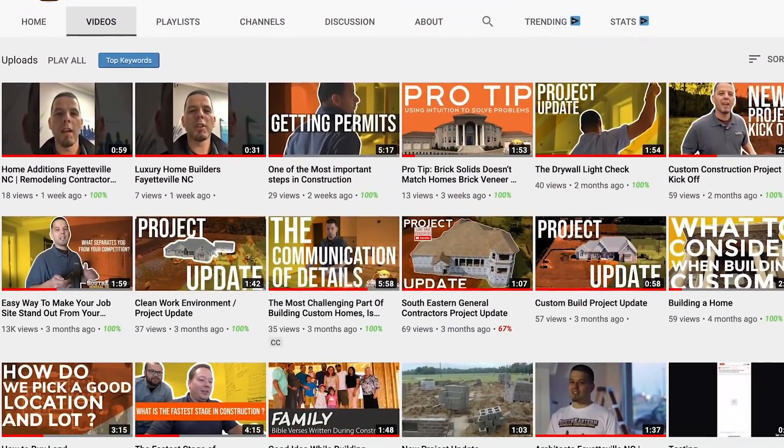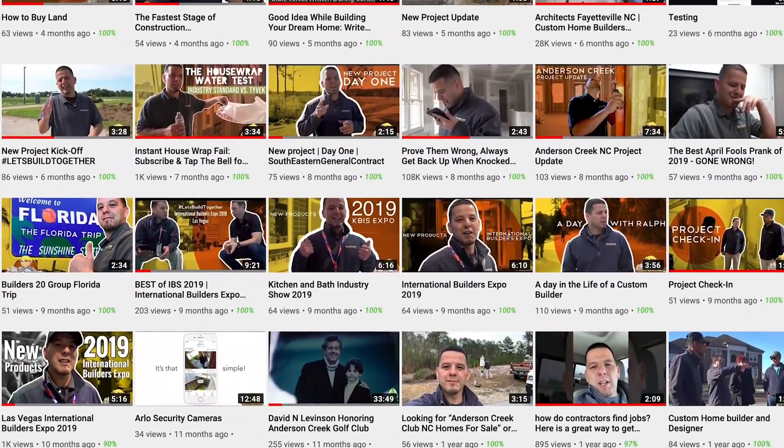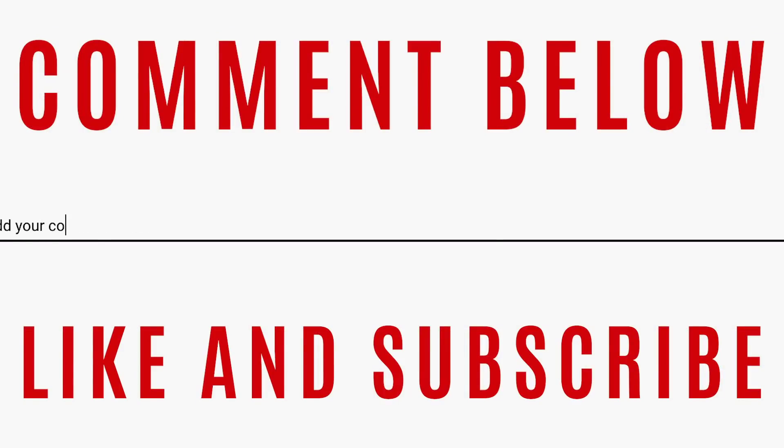Have you ever built before? Were there any red flags that you ignored? Comment below and share your story with us.